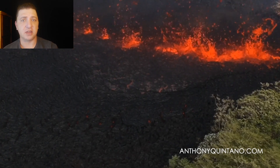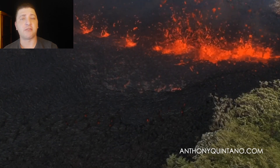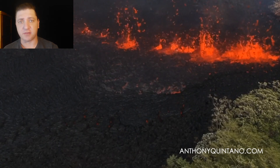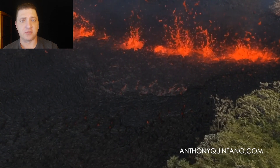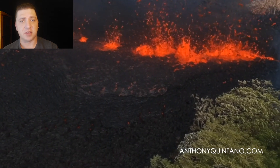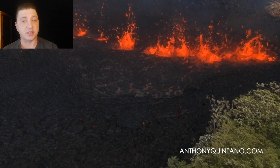Back at Fissure 17 is where the action is. There are fountains now several hundred feet tall. You can see the Norfolk pines in the foreground being dwarfed by the fissure vent behind them. These vents are starting to escalate in intensity, and the booming persists — it's going to persist for days and days.